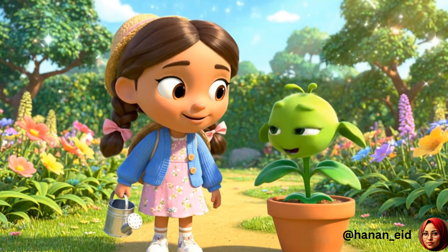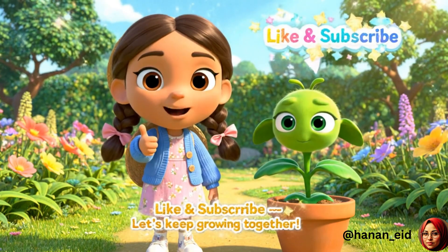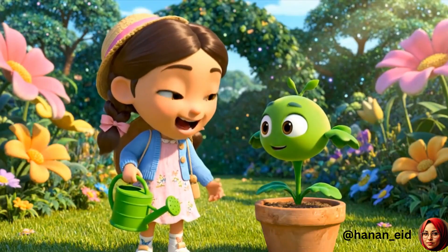Hey, are you enjoying the garden? Then don't forget to like the video and subscribe to our channel. Let's keep growing together.